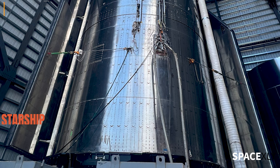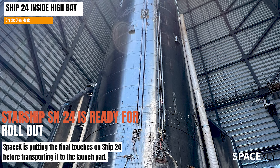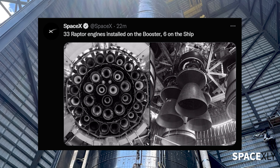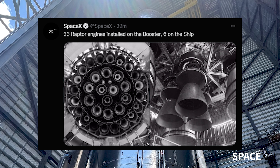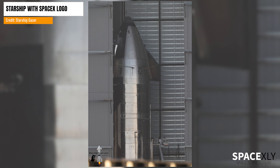The preparation of Booster 7 still continues for its upcoming static fire test. At the same time, SpaceX is ready to roll out Starship Ship 24 to the launch site anytime soon. Last week, Elon Musk shared two pictures showing that fitting engines on both the booster and ship have finished.